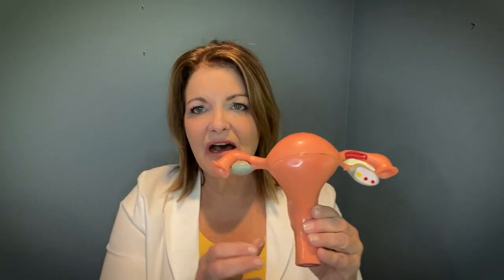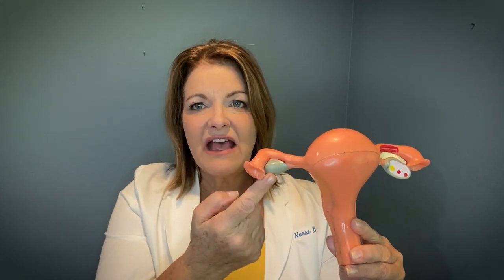So what is polycystic ovary syndrome? I think it's better to show you. I brought along my uterus model. This model is about life size, and what you see is the uterus here, the fallopian tubes, and the ovaries.